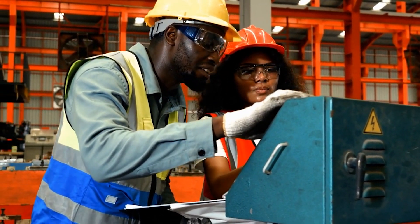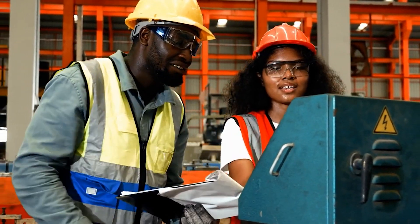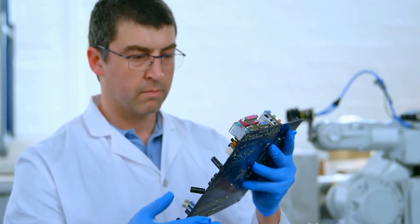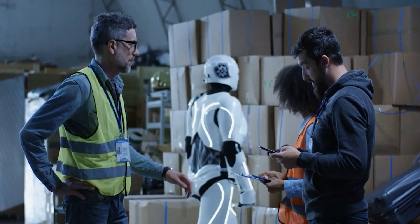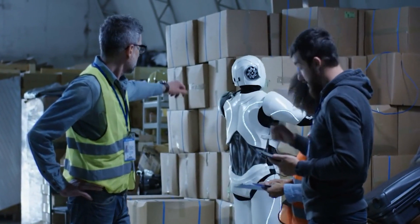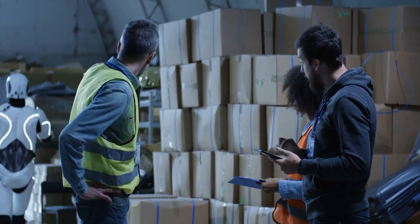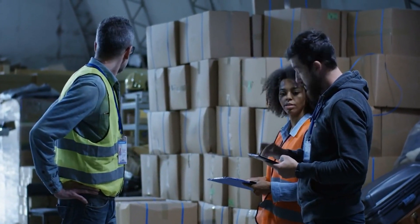The integration of robots in construction is transforming the industry, offering numerous benefits in terms of safety, productivity, accuracy, and cost reduction. However, ongoing research, collaboration, and industry-wide acceptance are essential to overcome challenges and fully unlock the potential of robots in construction. With continued advancements and collaborative efforts of stakeholders, the industry is poised for a future where robots play an increasingly integral role in creating sustainable, efficient, and technologically advanced built environments.